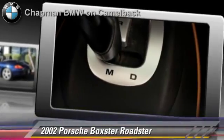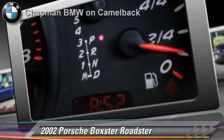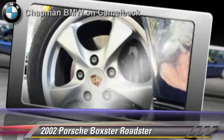Comfort and convenience features include powered door locks, heated power mirrors, and leather seats. Give us a call to schedule your test drive today.